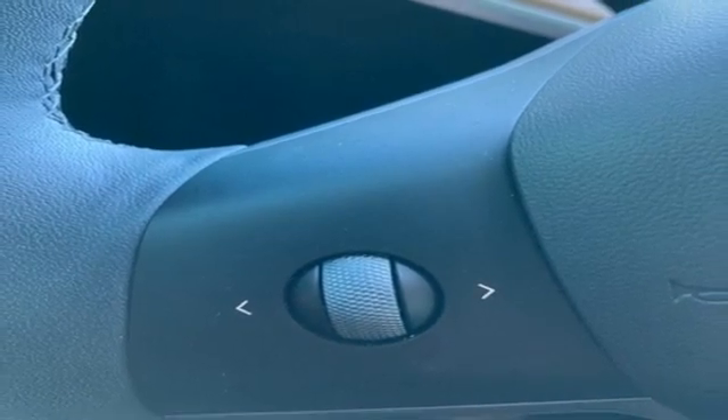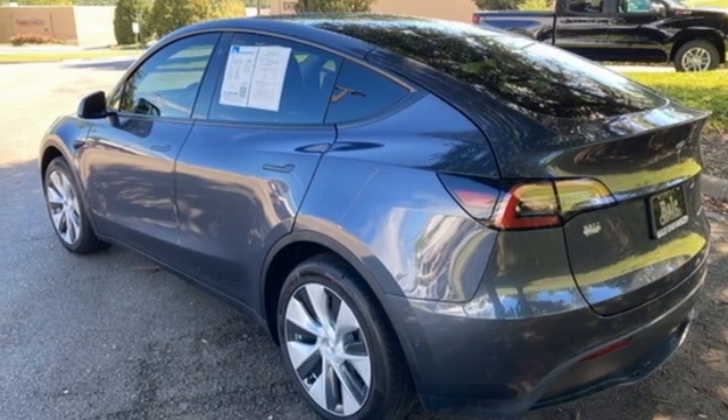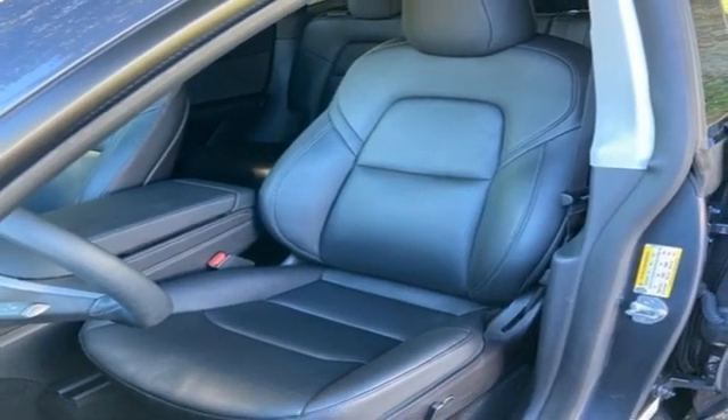Auto-dimming rearview mirror, streaming audio, memory exterior door mirror settings, dual-zone climate control, front and rear parking sensors, and automatic transmission.